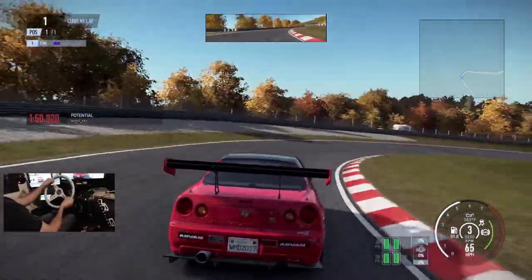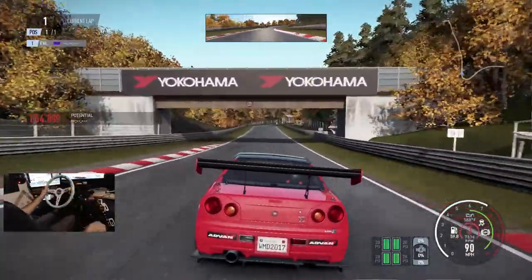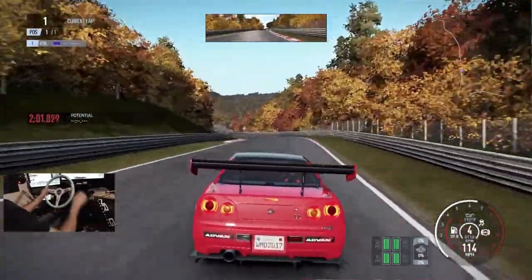Gonna try a little third-person view — maybe this will help me a little bit. I was hoping this GTR would spit some flames but it's not really spitting flames.